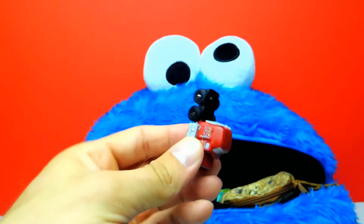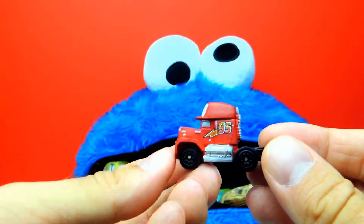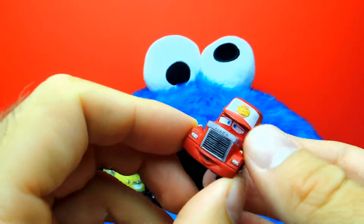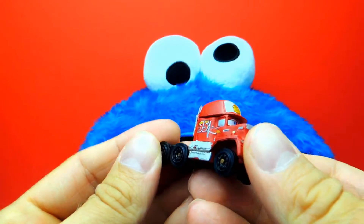So let's look inside Cookie Monster's mouth and oh we got Mac — also a red truck with the number 95. Looks similar to McQueen I guess.